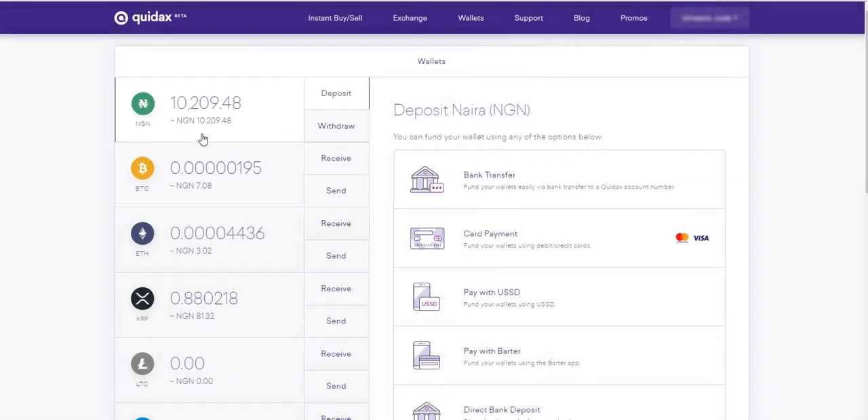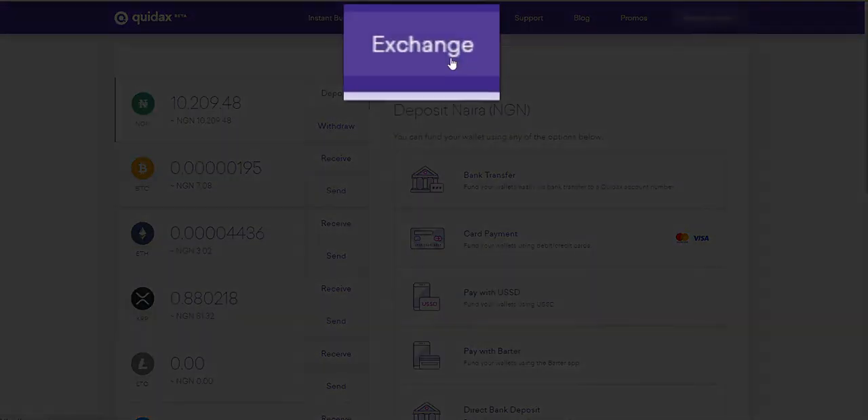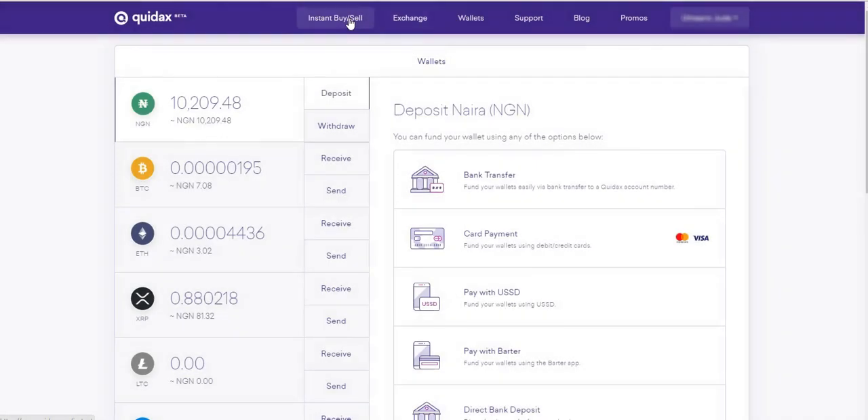Now the second step is to buy Bitcoin using the money in my wallet. There are two major methods of buying Bitcoin on Quedax: one is at the Instant Buy/Sell, the other is at the Exchange. At Instant Buy/Sell you'll be charged 1% when you buy; at the Exchange you'll be charged 0.2% when you buy. So I'll go right ahead and buy at the Exchange.